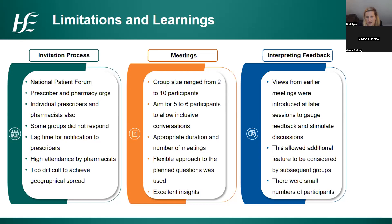The duration and number of meetings seemed appropriate as we started getting the same information through at the end of them. Unlike focus groups, we used a more flexible approach to the planned questions. Some patients were really eager, had looked at the slides in advance, and there was open discussion rather than formally going through the questions. We also used feedback from earlier patient meetings to bring to prescribers and pharmacists in later meetings. We should remember there were 44 face-to-face participants and 27 questionnaire responses — it's an indication of how people feel, but not statistically representative.